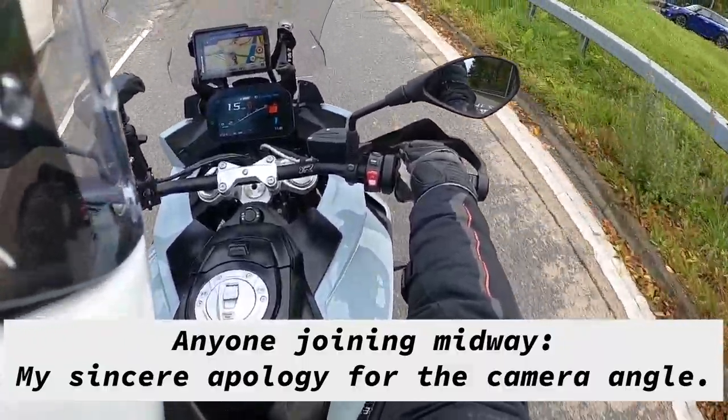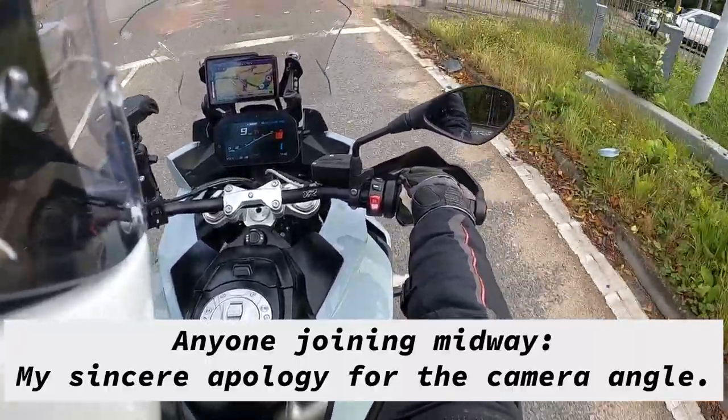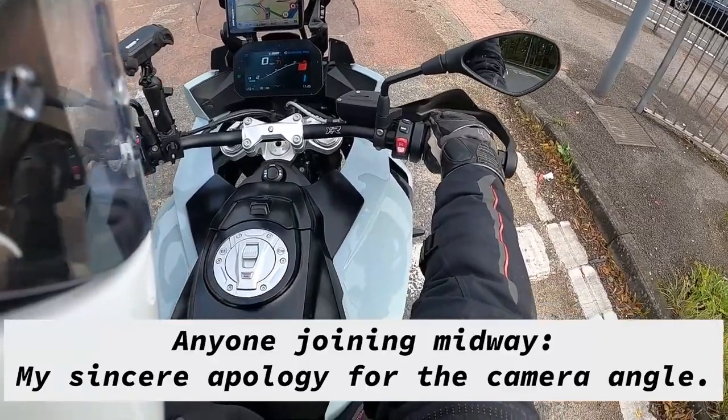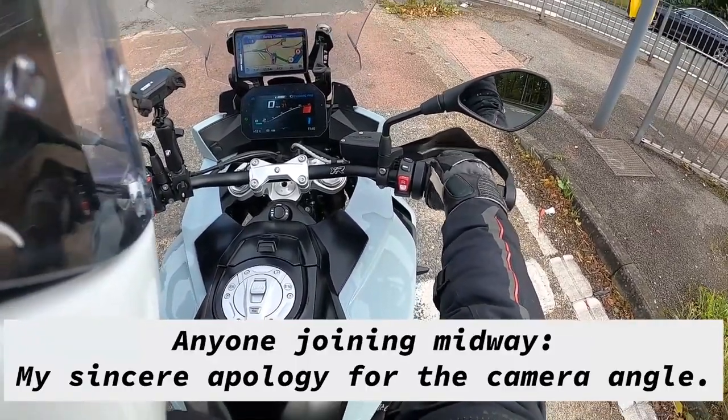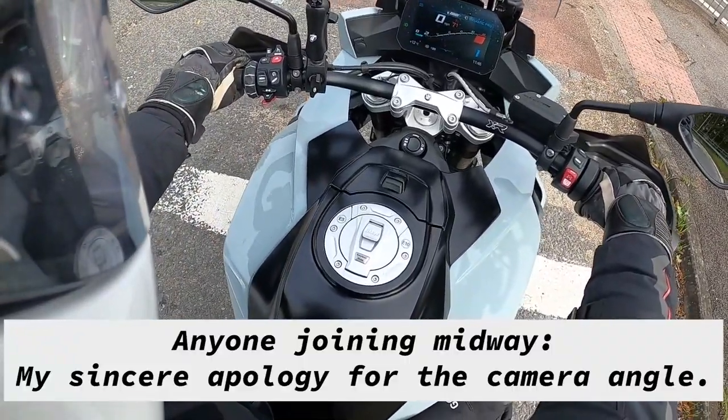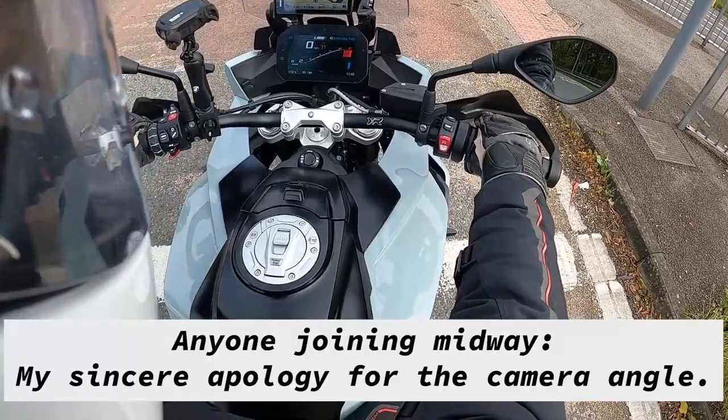The clutch is fairly — it's not as light as the Kawasaki Ninja 1000SX, but it's still okay to operate.